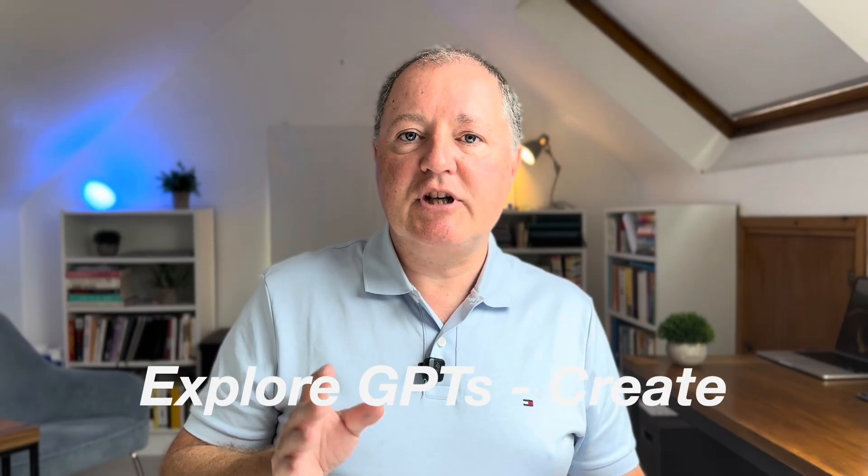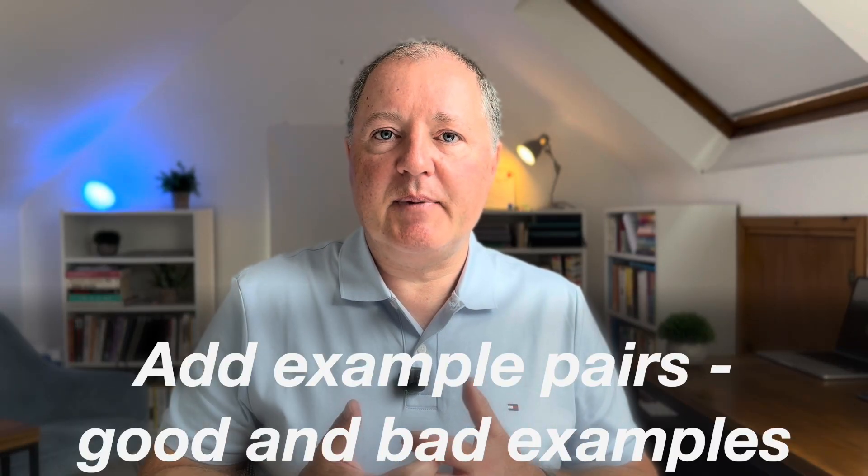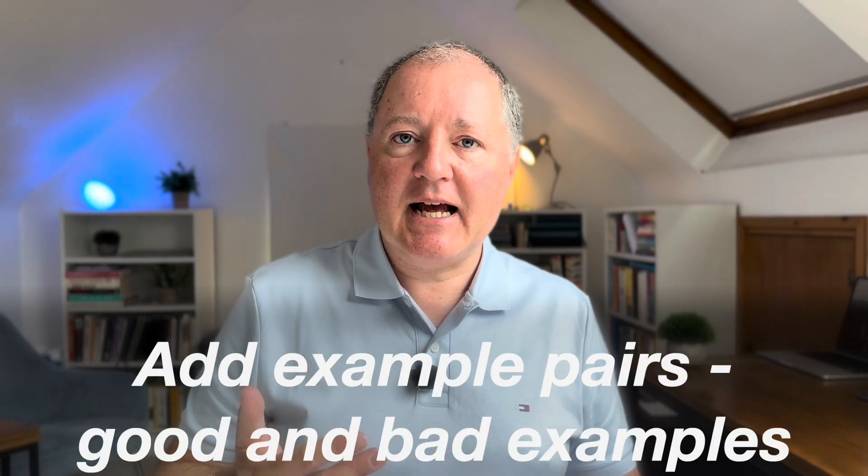Click 'Explore GPTs', then 'Create'. Add your knowledge: go to Configure, upload your SOPs, your style guide, any key PDFs. That way the model pulls from your actual materials instead of inventing policy on the fly. Then add three to five example pairs — good and bad. Now your intern has graduated: badge on, desk set up, SOPs in hand. You've built a permanent teammate that knows your world inside out.